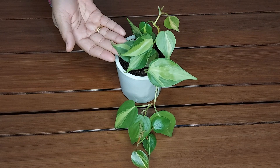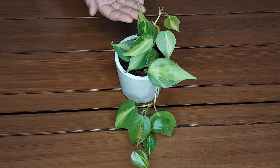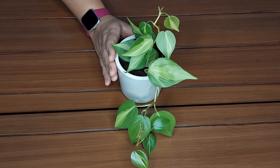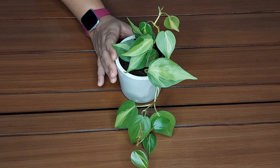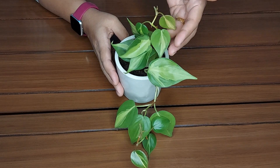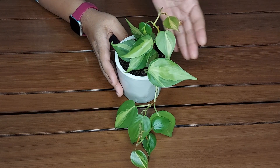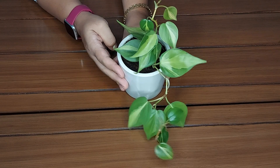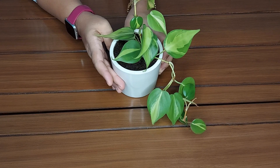You can repot your heartleaf Philodendron brussel every 2 to 3 years. Repotting lets you refresh the potting mix for healthy, faster growth. You can transfer your plant to a 2 sizes bigger planter. Transferring the plant to a larger container also gives roots more room to grow.